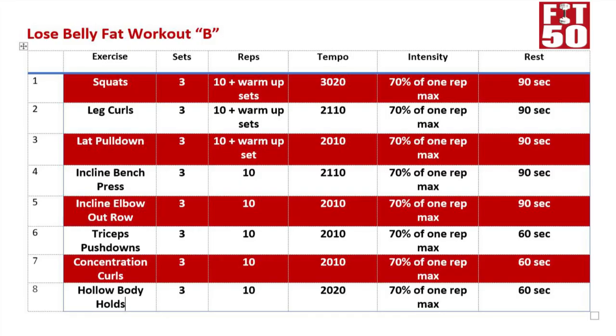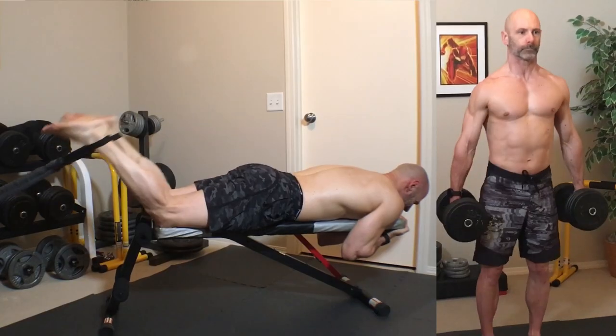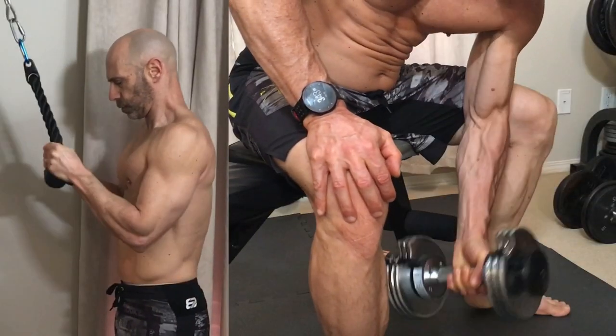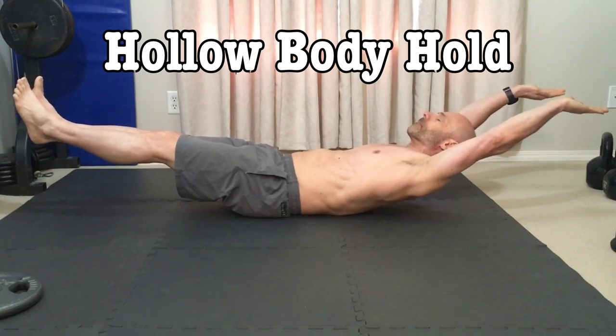The B workout could look something like this: starting with a suitcase or back squat, then leg curls, lat pulldown, incline bench press, and incline elbow rows for compound movements, with tricep pushdowns, concentration curls, and hollow body holds for abs rounding out the workout.